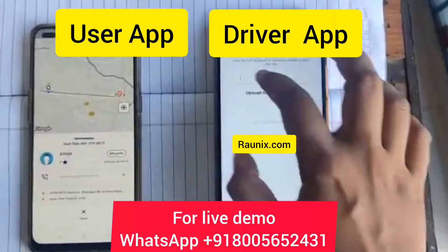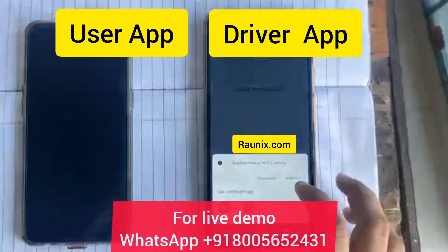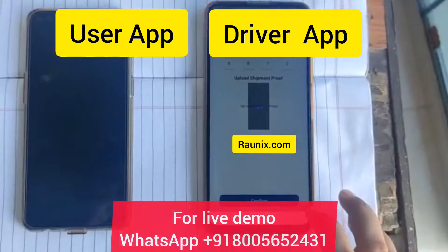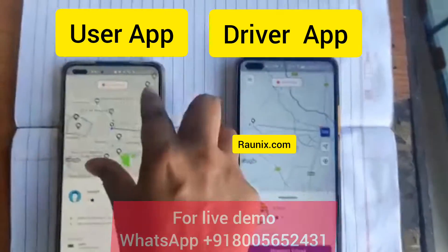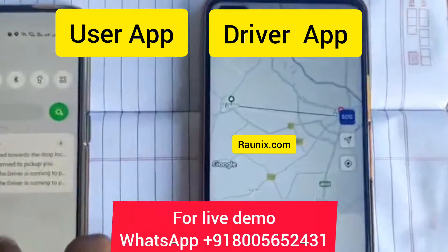The driver is ready to load the parcel at his vehicle. He will enter the OTP coming in the user app and upload an image as proof that he has loaded the right parcel. In the user app, you can see the live tracking of the courier driver like this.